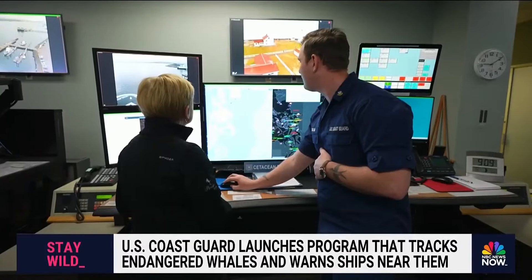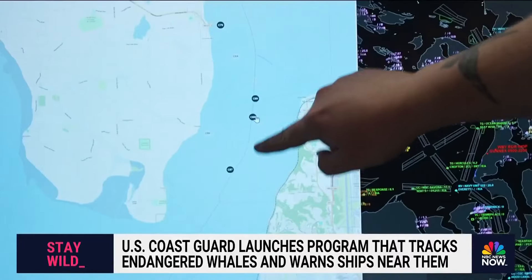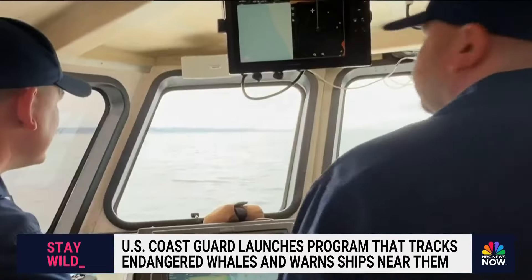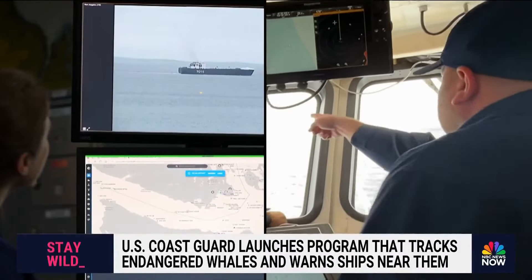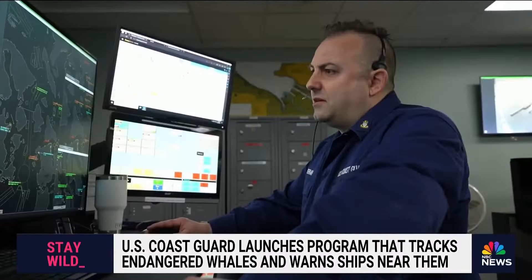This looks like we have another killer whale report here. The Coast Guard relies on sightings — looks like one, two, three, four, five. We're hoping to really tap into all those eyes on the water and get that information into this database and alert system, so that we can let larger shipping traffic know when there are whales nearby.